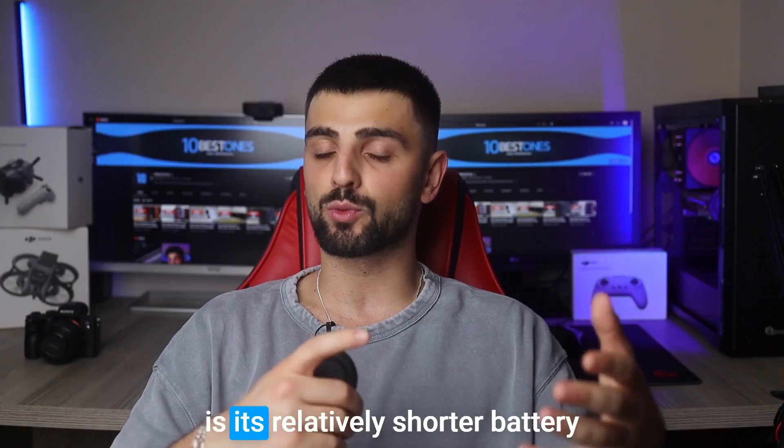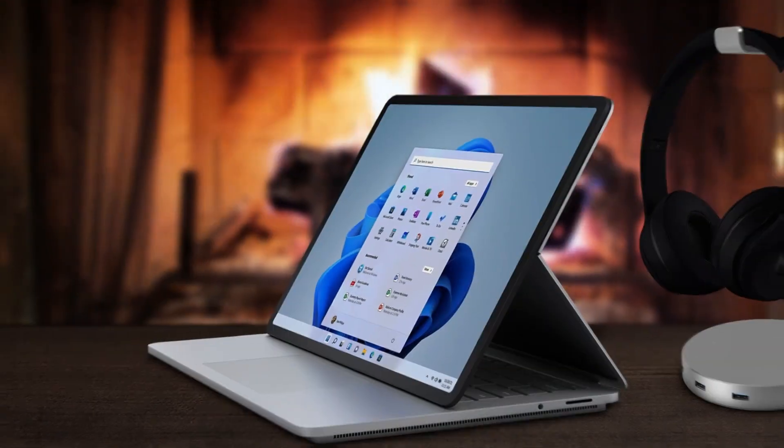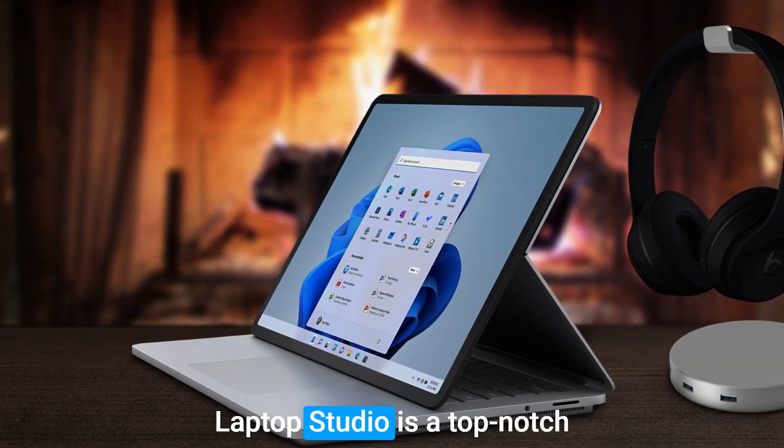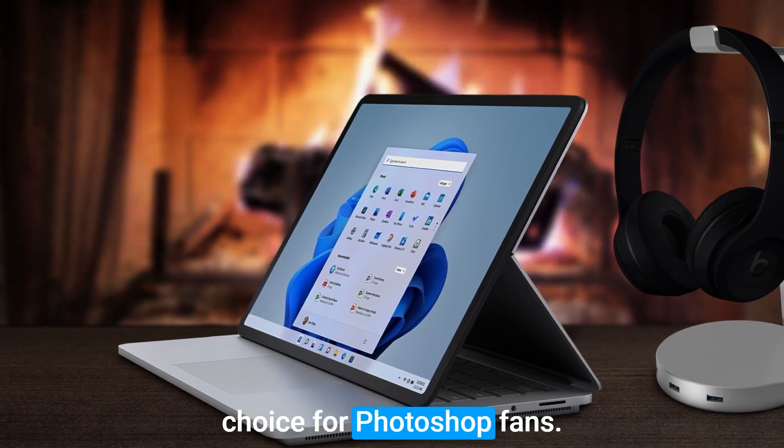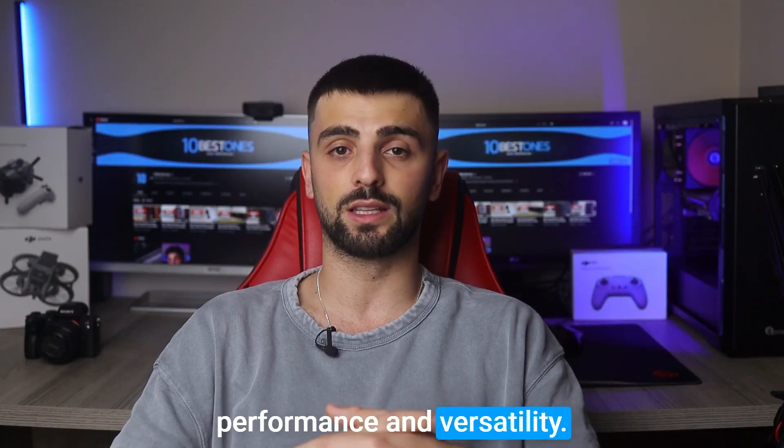However, one slight drawback is its relatively shorter battery life, so keep that charger handy. Overall, the Microsoft Surface Laptop Studio is a top-notch choice for Photoshop fans, empowering you to push the boundaries of your creativity with its exceptional performance and versatility.